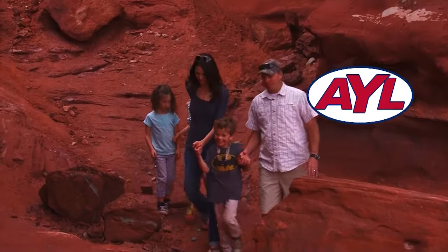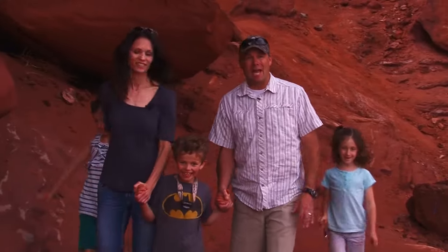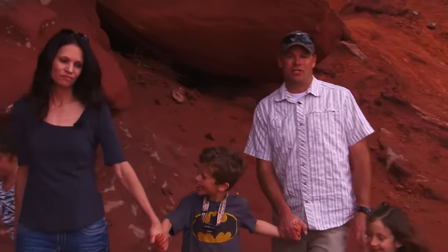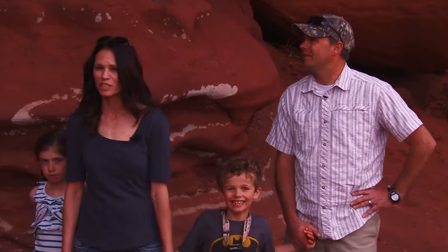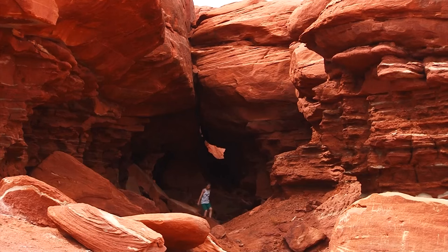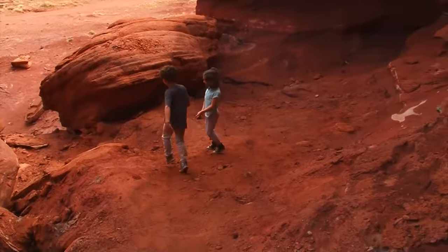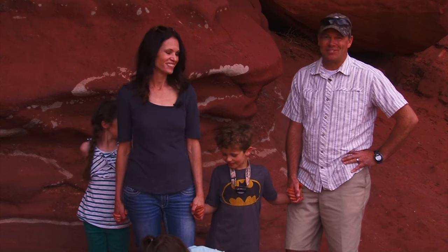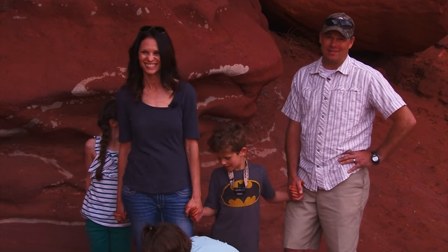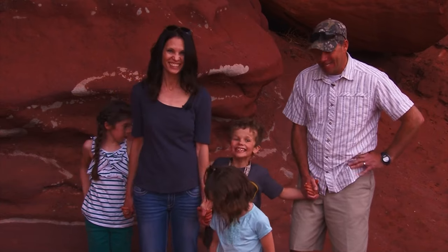We're just down here at a place called the Catacombs, which is just off of the Chicken Corners Jeep Trail. This is a fun place to come and explore — great for families with kids who can wander around and do their own little thing. The last time we were here, the kids were little and we carried them around. Chad and Rhea are somewhere hiding in some of these caverns. Let's go try and find them!